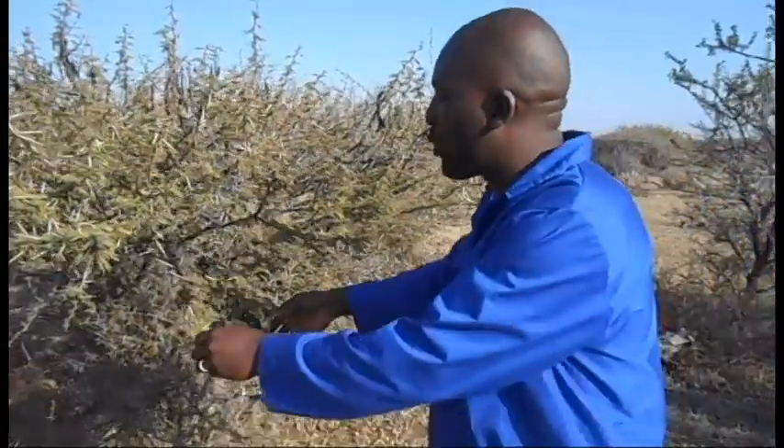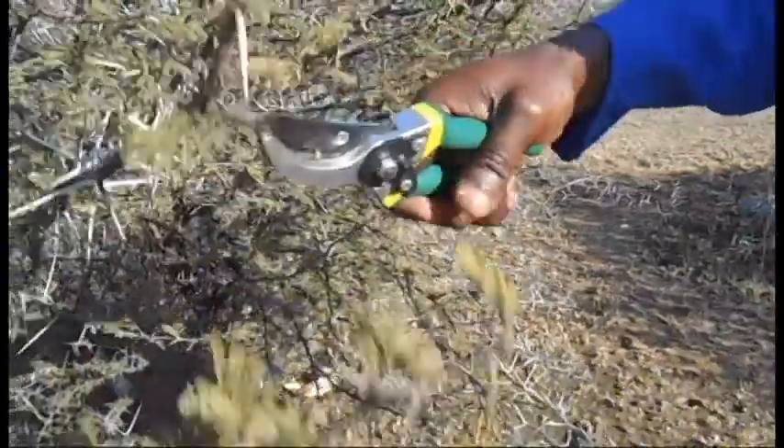We use scissors to trim off some of the leaf parts which we can give directly to the goats. By giving these goats these acacia species, we are reducing the methane emissions from the goats and also increasing the productivity of these goats.